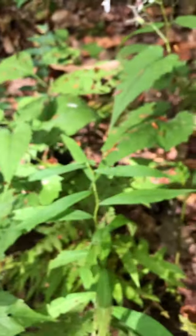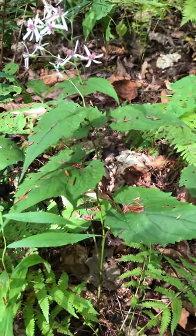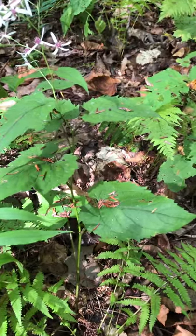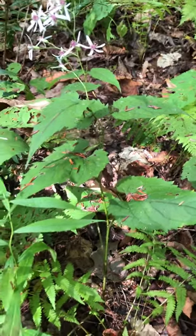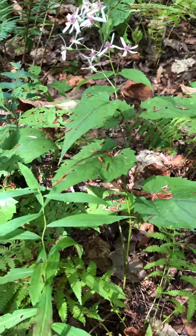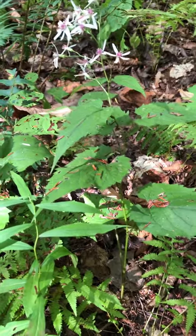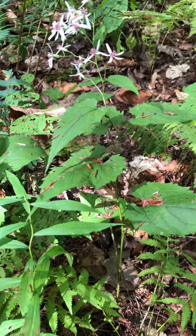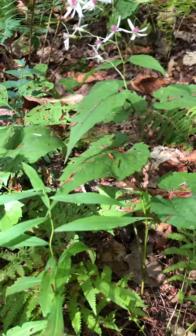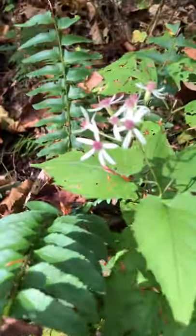As far as the height of these plants go, about one to three feet. Some people like to plant these in their gardens, but this one is just growing wildly here. They're actually very resilient — they're deer resistant — and they also prefer areas with dry to medium, well-drained soils.